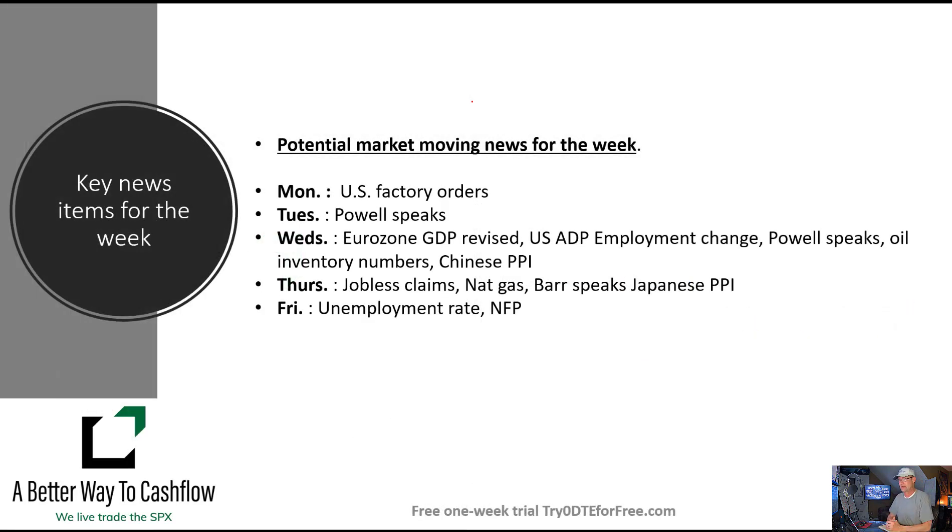We do have a lot of news items coming out this week. Factory orders come out this morning. Tomorrow on Tuesday we have Powell speaking, which could potentially move the market. Wednesday is a busy day — we've got the Eurozone revised GDP number coming out, though I wouldn't expect that to be a big catalyst. We also have the ADP employment change number in the U.S., Powell speaks once again, and then oil inventory numbers come out, which is always important since we trade an oil ladder trade every single week.